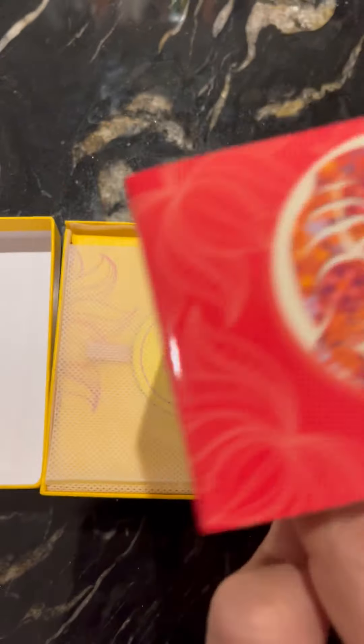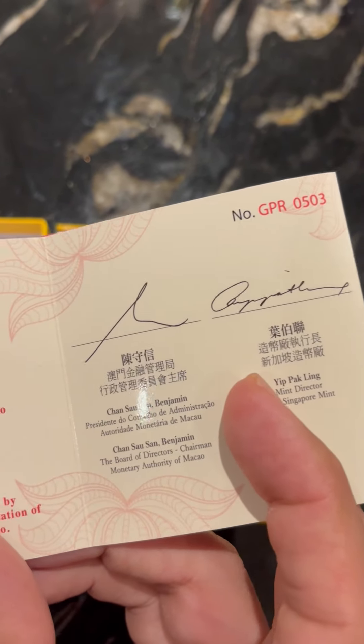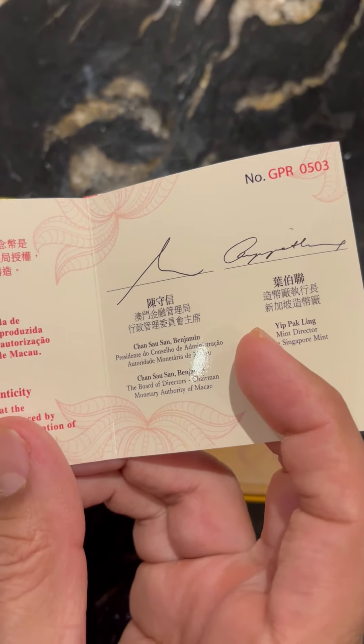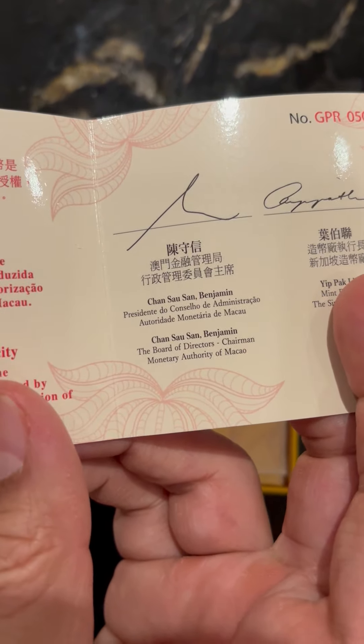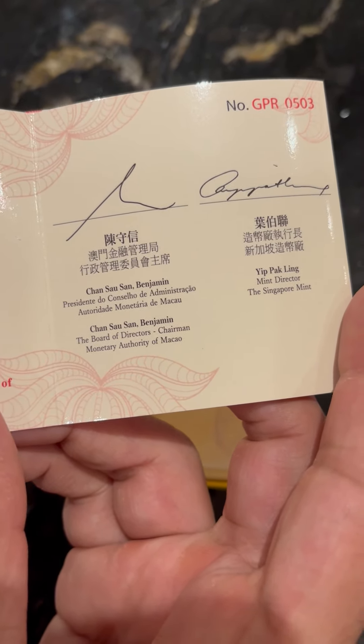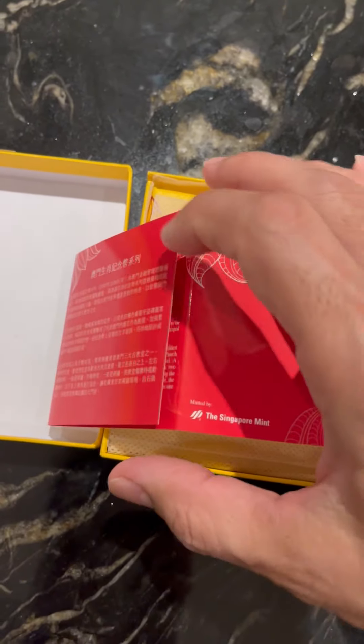There were only 5,000 of these coins issued. This tells you which one this is — this is the 503rd out of the 5,000. You have all these board of directors, looks like the same man written in different languages, and it's produced by the Singapore Mint.